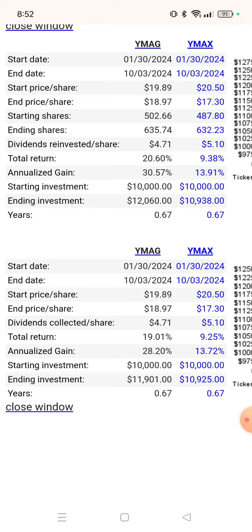In the top chart with dividends reinvested, the total return on WIMAG was 20% and the total return on WIMAX was 9%. So a starting investment would have gotten you $12,060 on WIMAG and $10,938 on WIMAX at the end of the investment period.